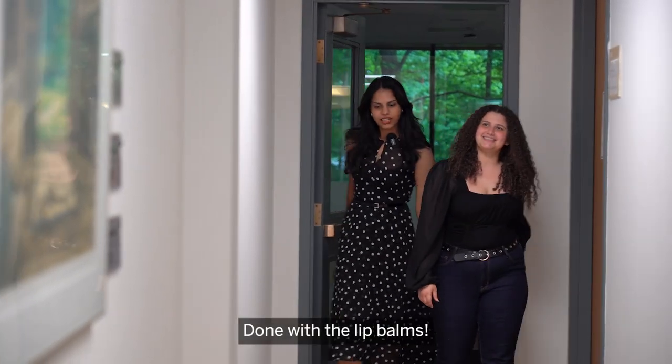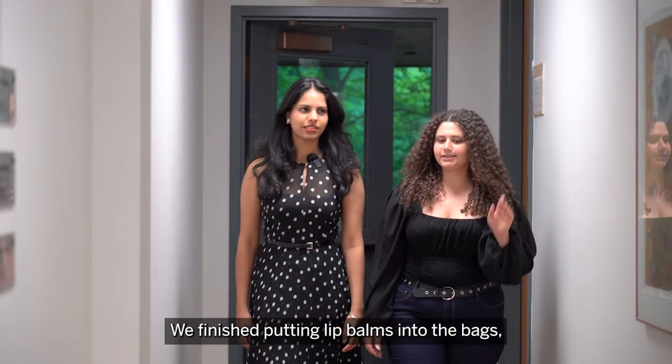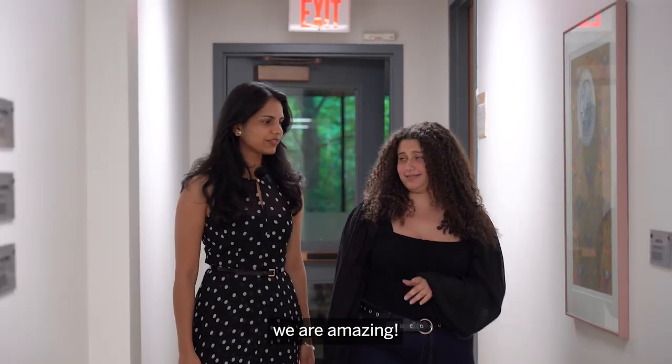Finally. Done with the lip balms. We finished putting the lip balms in the bags. We're amazing.